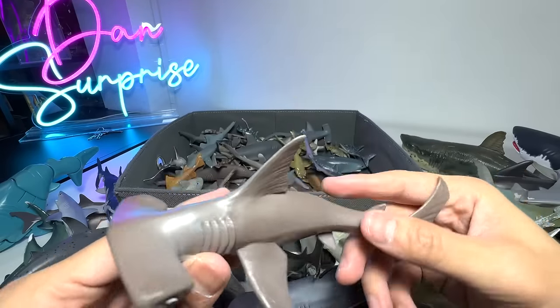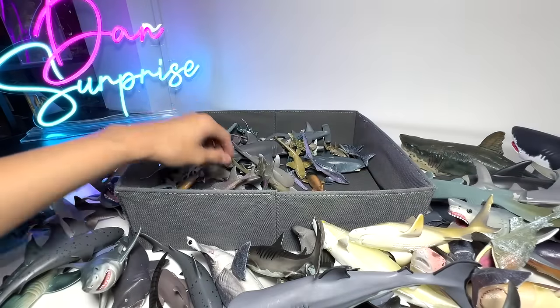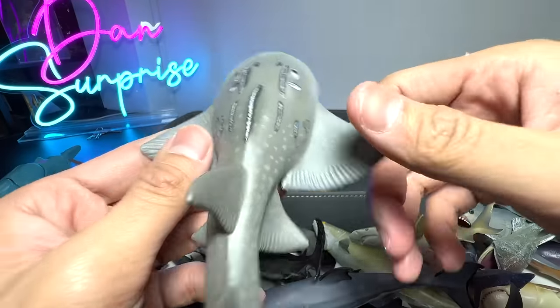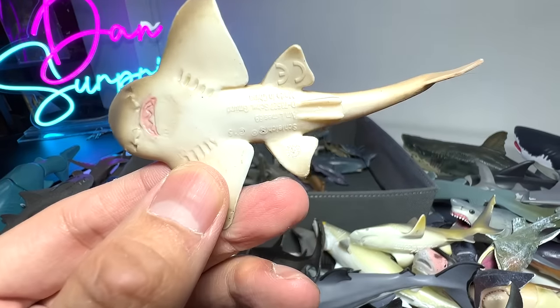Hammerhead Shark babies — we have two of them, but of course they don't look like babies to me. The eyes are actually kind of cute. This is a beautiful one — a Shark Ray. I can't even remember how we got this figure. Probably sent to us by a fan. And here's another Shark Ray — quite a nice one, from Schleich.